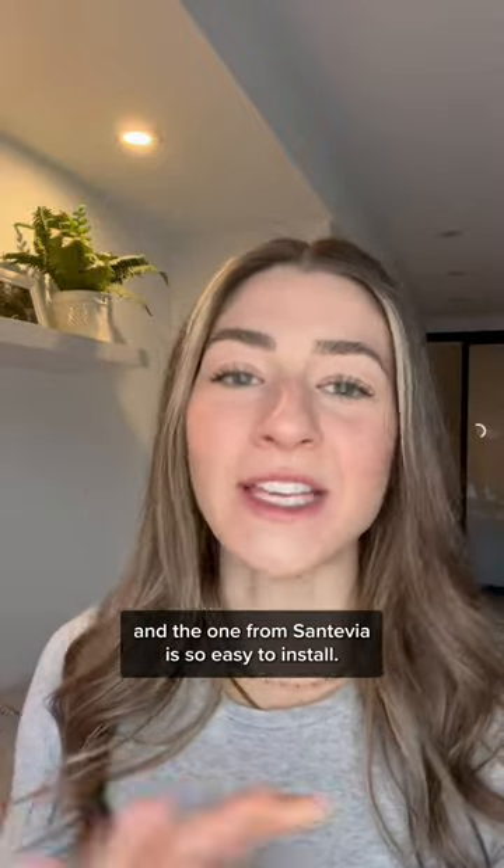If you haven't tried a bath filter yet, this is your sign — and the one from Santavia is so easy to install.